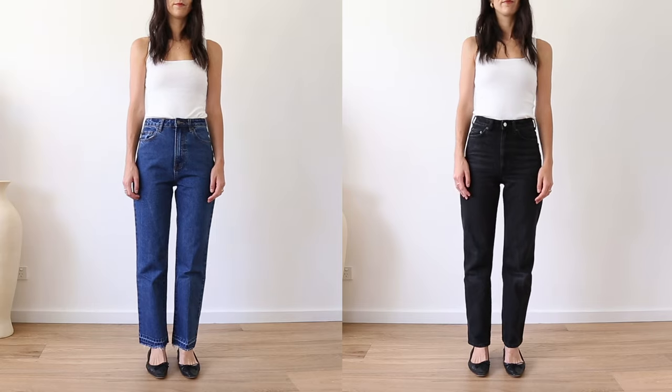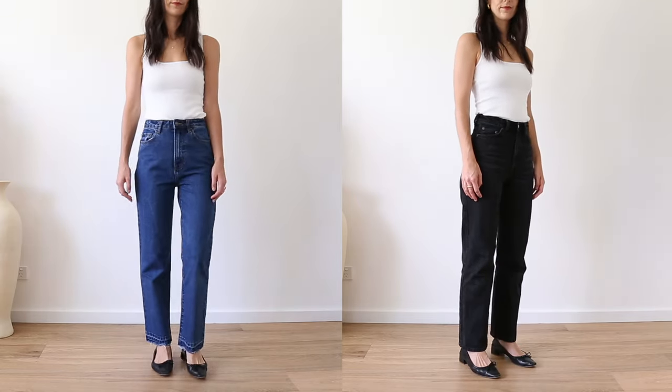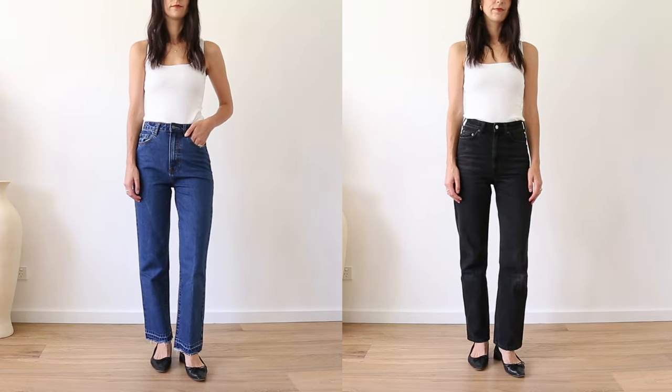I almost completely forgot about jeans! The actual cut doesn't matter — just make sure you have two basic washes: a great blue and a washed black. These will work with everything.